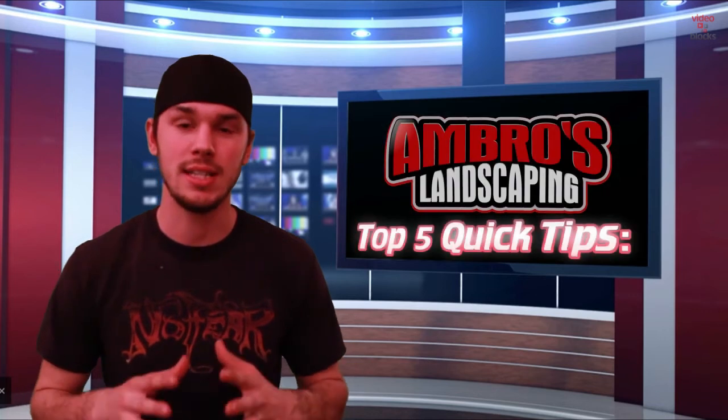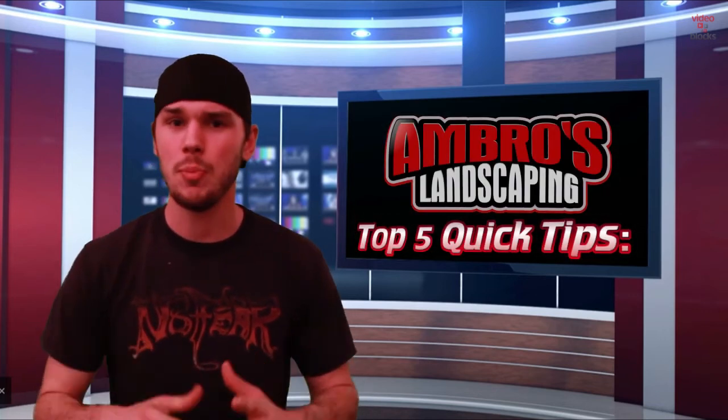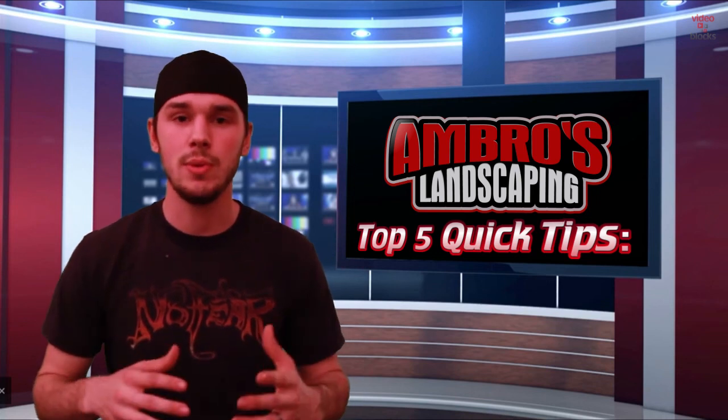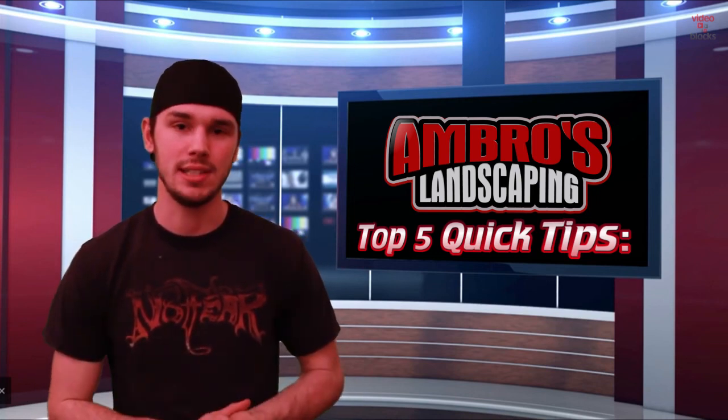Thank you so much for tuning in to Amarillo's top five quick tips for landscaping on picking the right mower. I hope we covered every subject, and if you have any questions on any of the tips we discussed, be sure to leave them in the comments on our Q&A Sunday. Thank you so much for watching and we'll see you next time on Amarillo's top five quick tips.